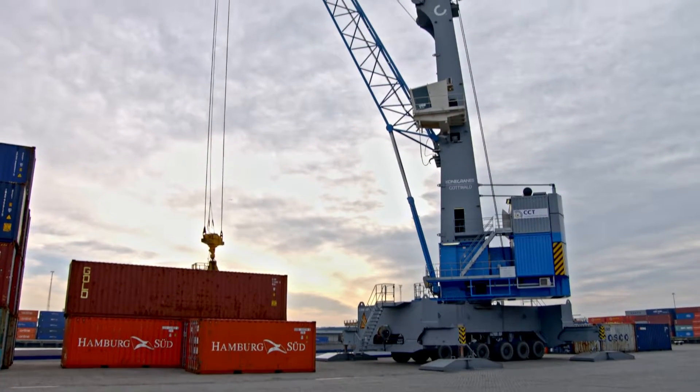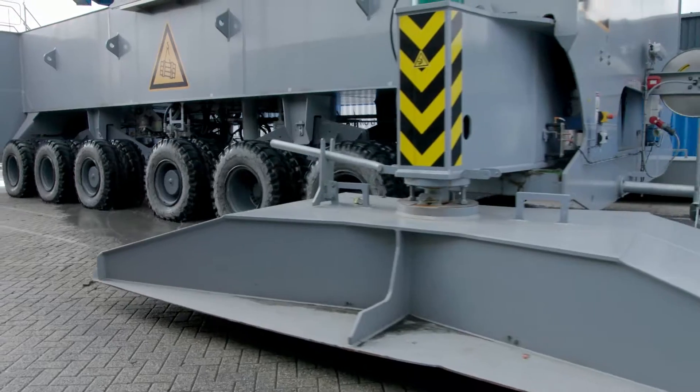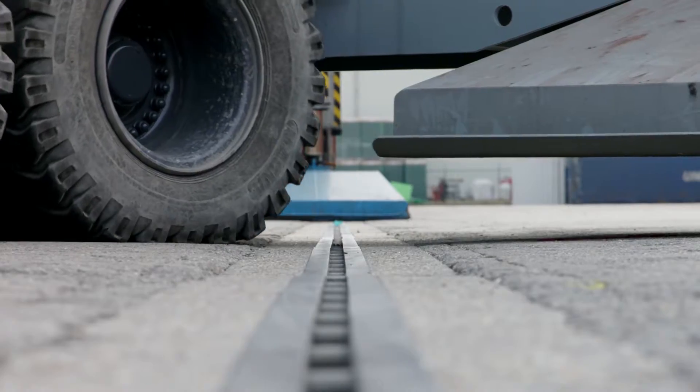We have been in Moordijk since the beginning and have provided continuous support to CCT with the development of its terminal. With their versatile and robust design, mobile harbour cranes are made for such terminals, even for challenging terrain. With their large wheels and mechanical access compensation, they are easy to manoeuvre.